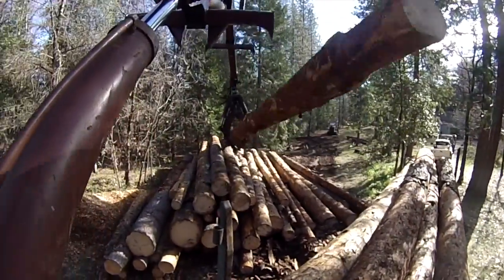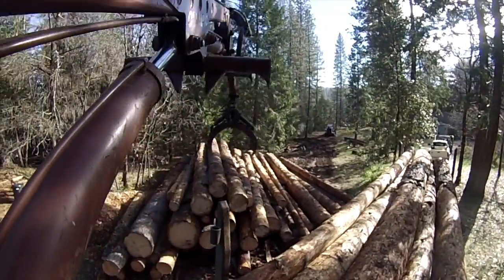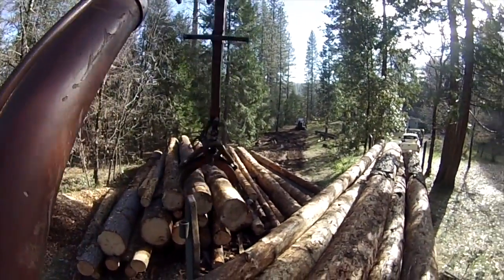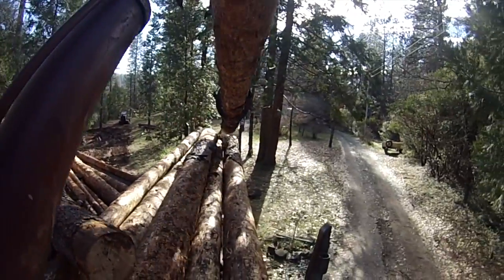I think he loaded this load of logs in about 30 minutes. No hurry. On a good day we do about two loads a day.